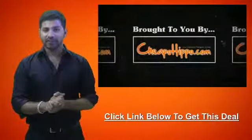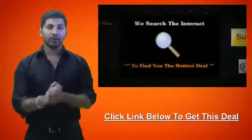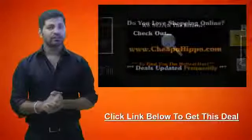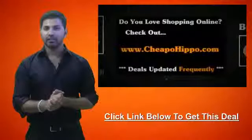So this was a hot deal brought to you by CheapoHippo.com, your personal bargain hunter, and what we do here is we scan the entire internet for you to find you some of the hottest deals on the best electronics. So if you love shopping online, be sure to check us out at CheapoHippo.com every day for all the latest deals and coupons.